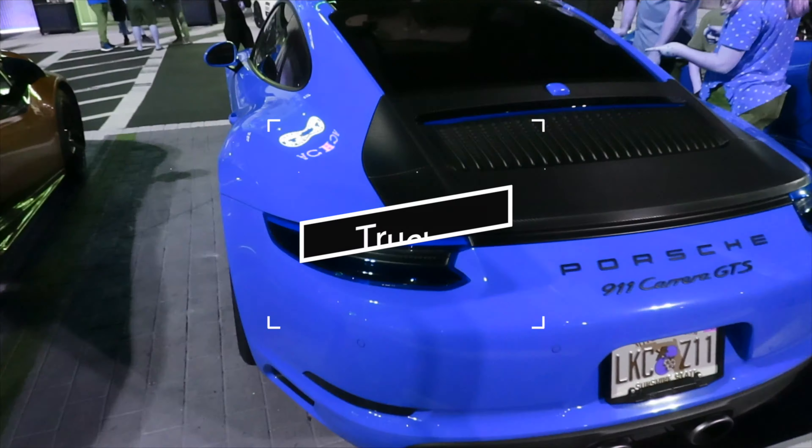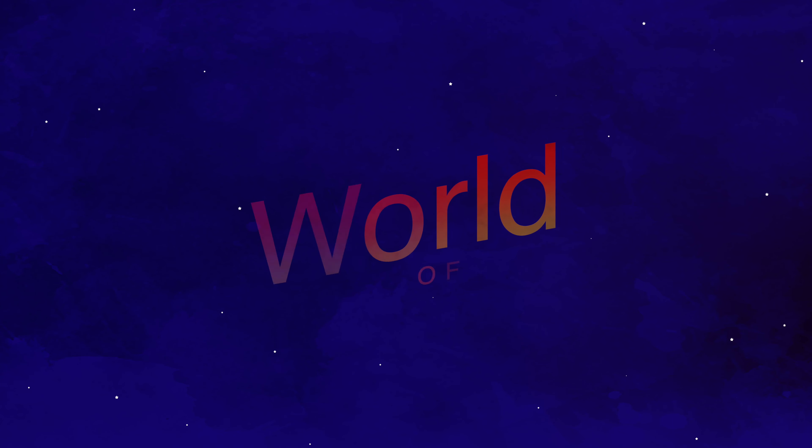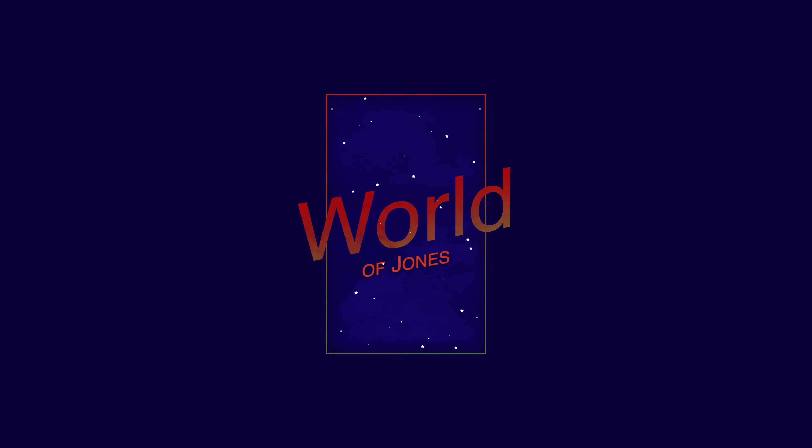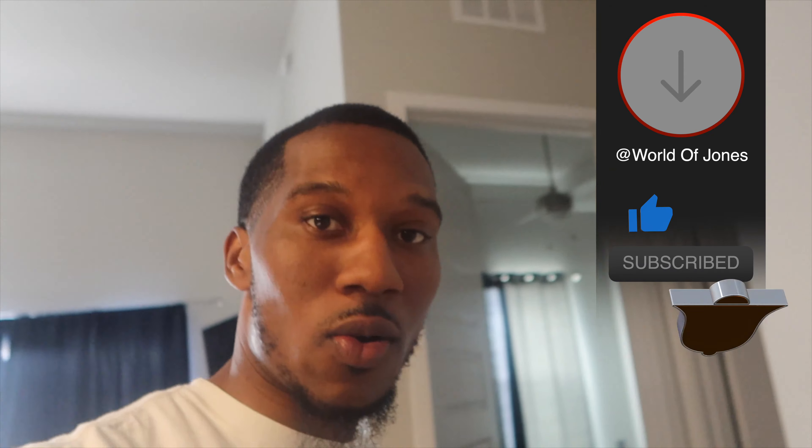What's going on guys, welcome back! It's the Word of Jones and we're back again with another one. Hope y'all been having a great day. If you haven't already, please subscribe. If you enjoyed the video, make sure you hit that like button and comment. Right now we're getting ready to go apartment shopping, and I want to get some of y'all's input to see which one I should possibly pick — or which one you think I'm gonna pick.